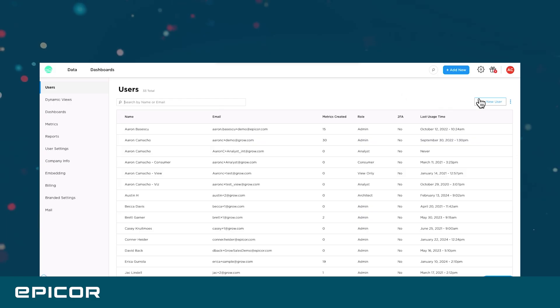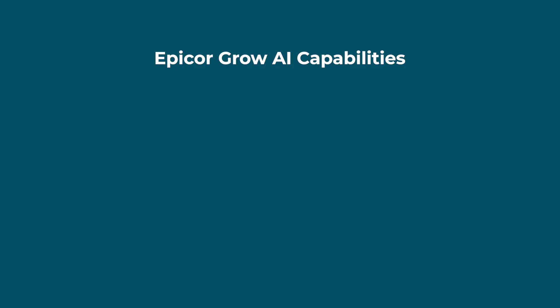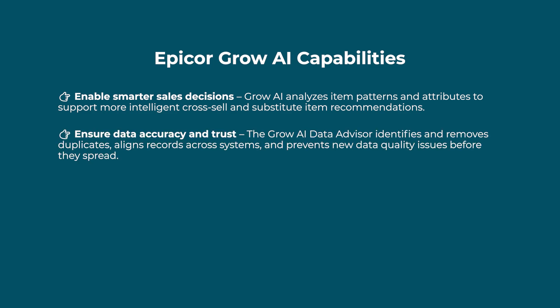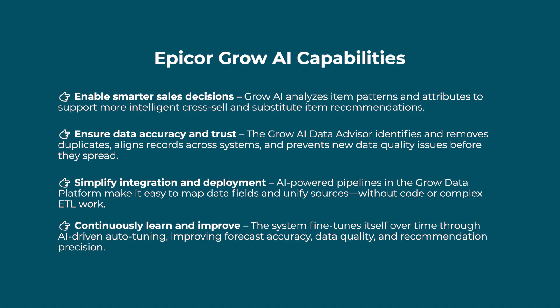Built on a modern data fabric with pre-built pipelines, Grow AI transforms raw operational data into smart recommendations that help teams work faster, sell smarter, and make more confident decisions. Grow AI helps you enable smarter sales decisions by analyzing item patterns and attributes to support more intelligent cross-sell and substitute item recommendations. The Grow AI data advisor identifies and removes duplicates, aligns records across systems, and prevents new data quality issues before they spread. AI-powered pipelines make it easy to map data fields and unify sources without code or complex ETL work. The system fine-tunes itself over time through AI-driven auto-tuning, improving forecast accuracy, data quality, and recommendation precision.